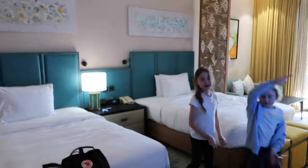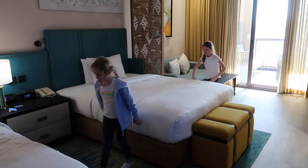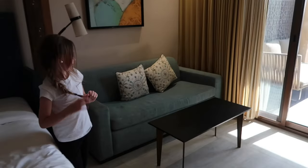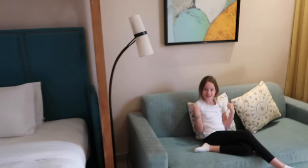Step into the living quarters. We've got two queen beds — someone just did a swan dive onto one. Then over here we've also got a sofa bed, but we won't really use that; we'll use it as a sitting area.